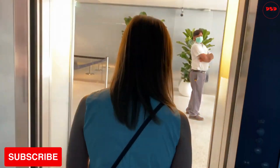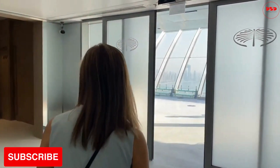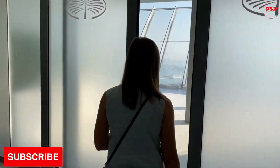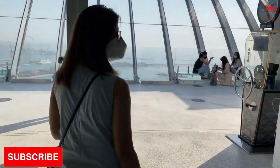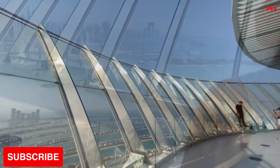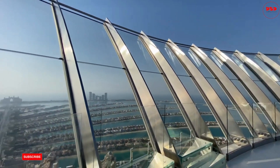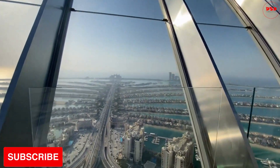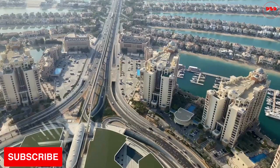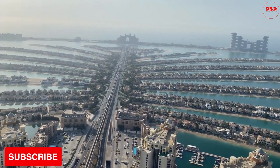We have finally reached the 52nd floor, the observatory where you get to see some great sights. As you enter the building, you will be greeted by a friendly staff who will guide you to the elevator that will take you to the 52nd floor. As you step out of the elevator, you will be greeted by panoramic views of the city and Palm Jumeirah Island.